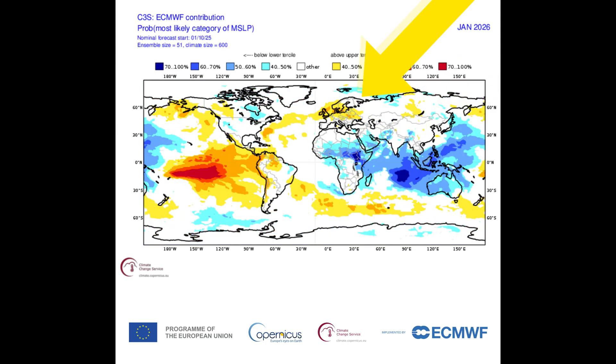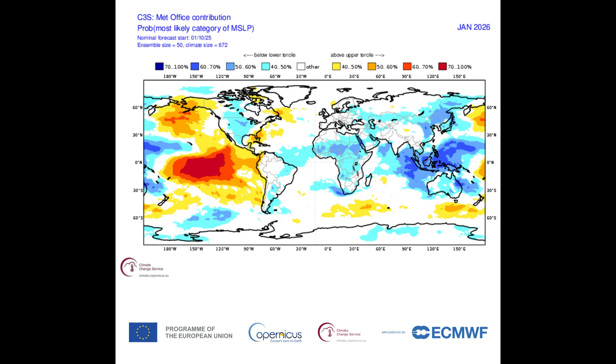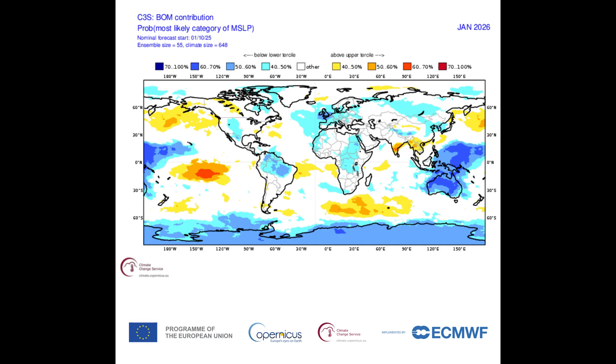For January, the ECMWF has high pressure over the UK, parts of Scandinavia, Northern Europe, and some in the Atlantic. The Met Office is sitting on the fence with slack air pressure over Greenland, the UK, and Europe. DWD shows high pressure over Greenland and the Northern Atlantic, with slack air pressure over most of the UK and a little bit of high pressure over Scotland. The BOM model shows low pressure over the UK and Scandinavia with slack air pressure over Greenland.